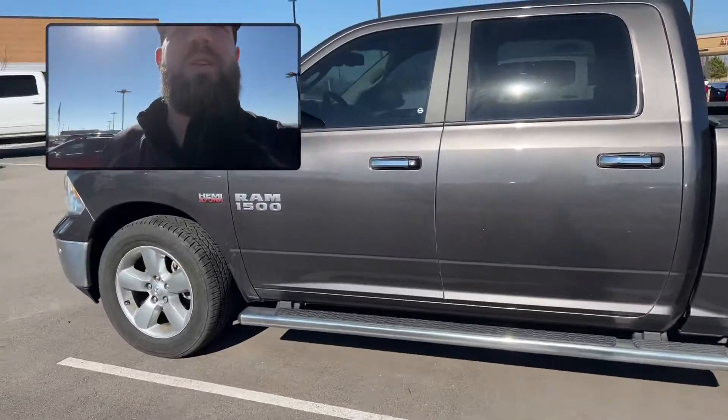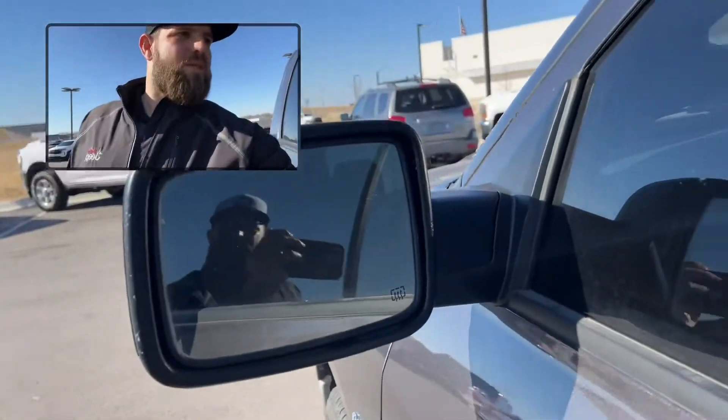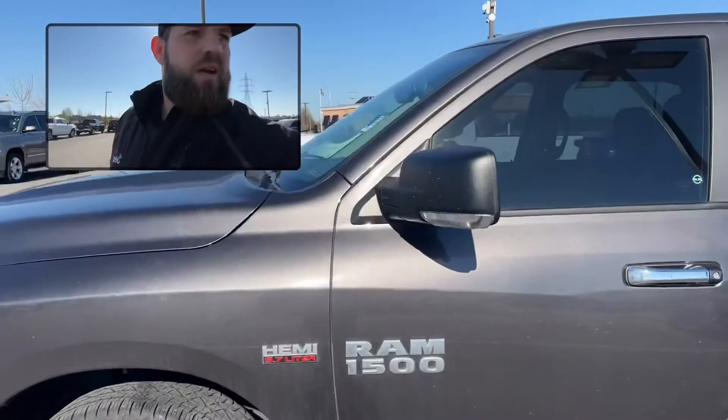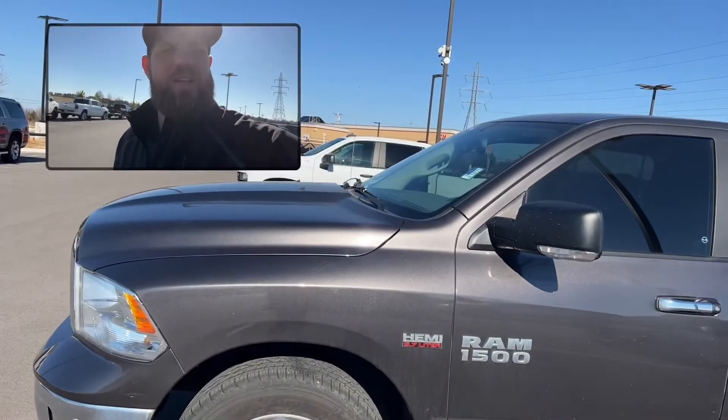And you do have the running board. So the truck is in great shape. You will have the heated mirrors. But if you do like it, let me know and I will get a good interior look of it.